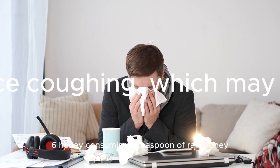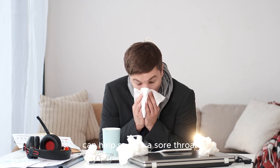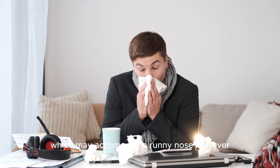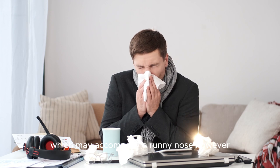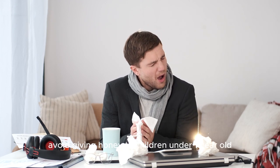6. Honey. Consuming a teaspoon of raw honey can help soothe the sore throat and reduce coughing, which may accompany a runny nose. However, avoid giving honey to children under 1 year old.